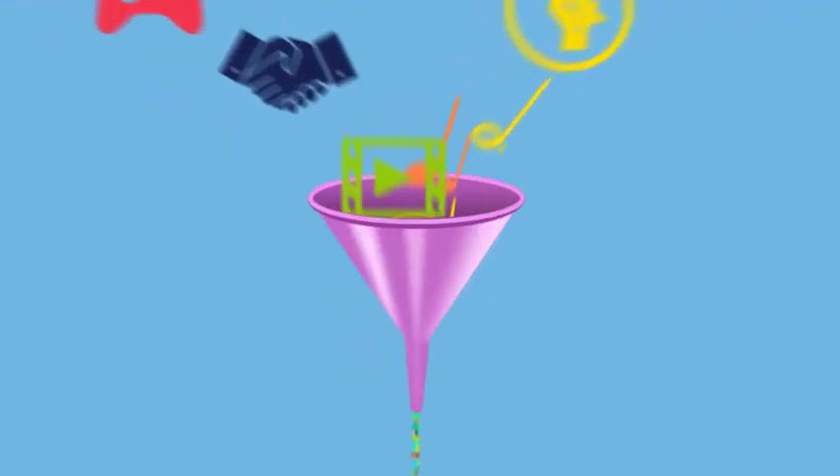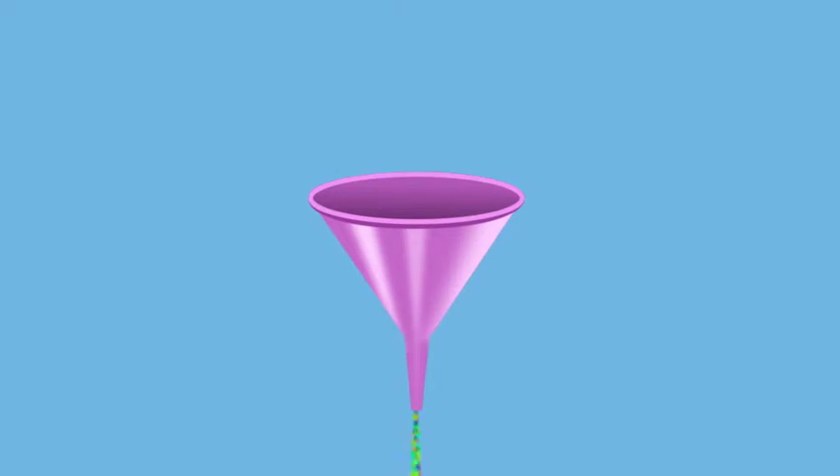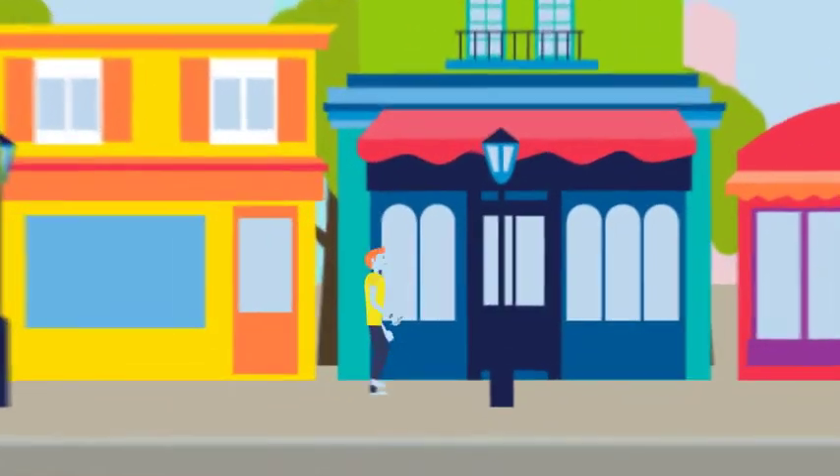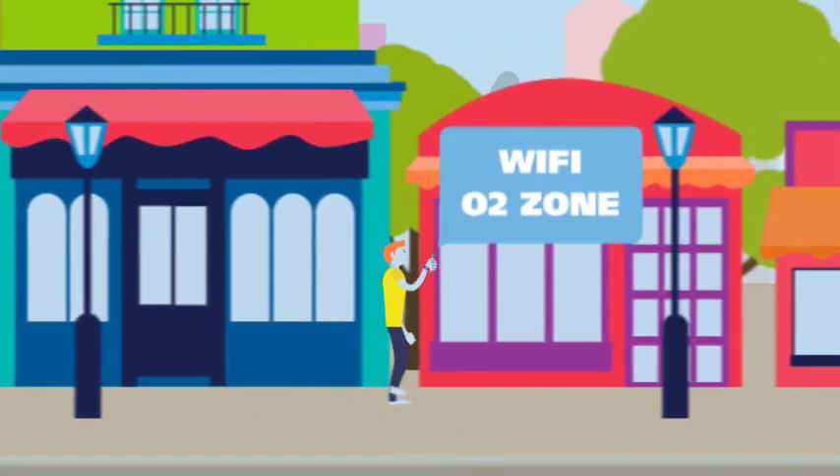It's best to wait until you're connected to Wi-Fi to upload your concert video, or download the music and films you want before you leave the house. With O2's 15,000 UK-wide Wi-Fi hotspots and high street favourites like McDonald's and Costa Coffee, you can relax and enjoy.